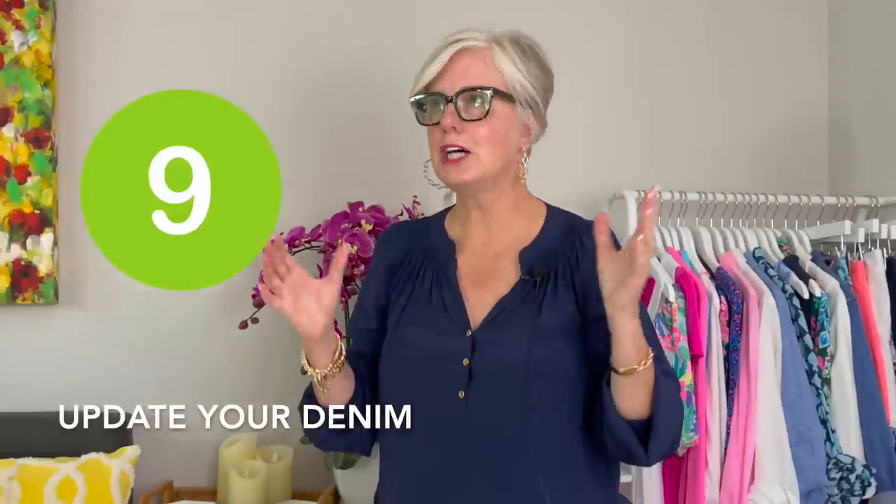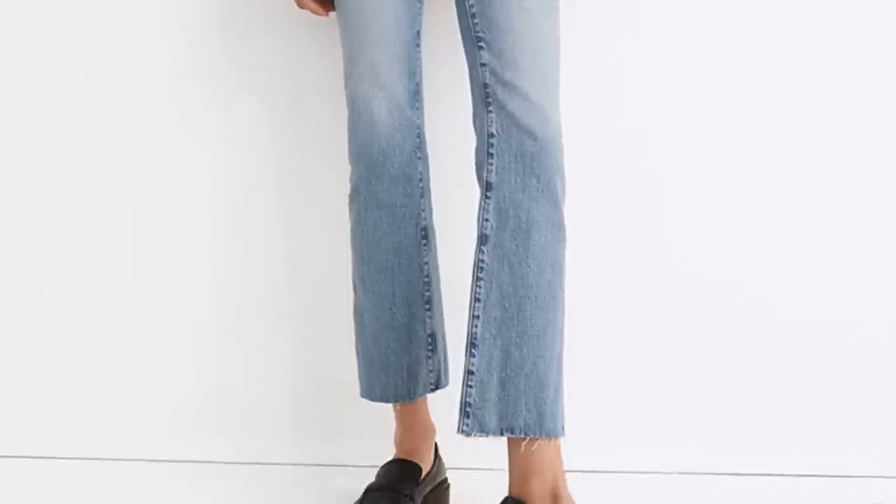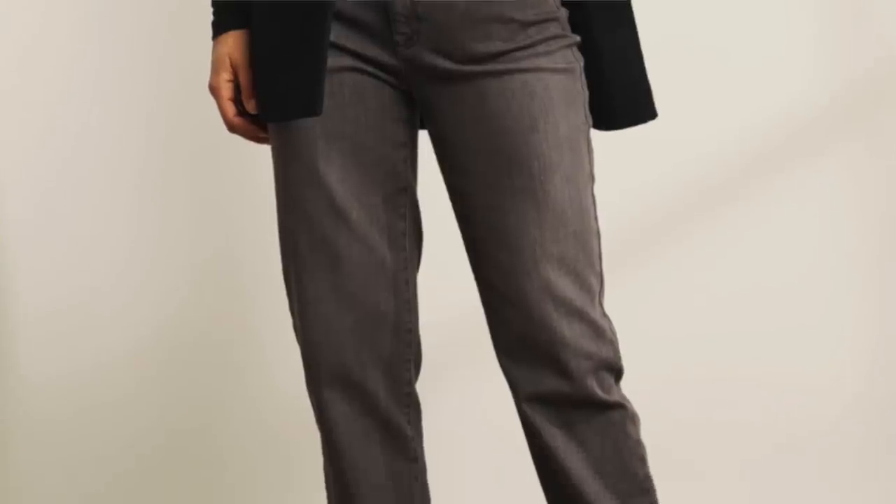Tip number nine is update your denim. This is one of the biggest ways women our age tend to look older — we're wearing jeans we've been wearing for 20-30 years and thinking, well, they're still good so I'll just keep wearing them. If you want to update your look and stay fresh and look a lot younger, update your denim. It doesn't mean you have to go super baggy or follow the latest crazy trend, but you can find updated denim that's in the know. I just did a video recently where I talk about updated denim trends — they're a looser leg, not low rise, higher waisted, and they are going to give you a more refreshed, refined look and shave off those years.